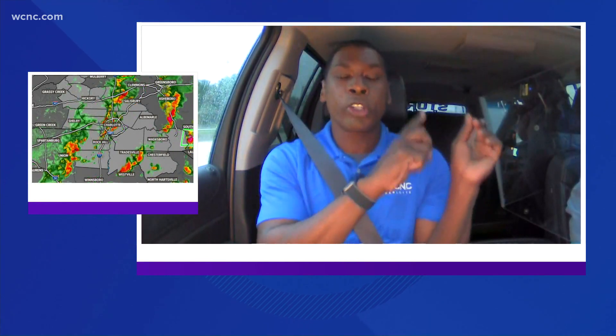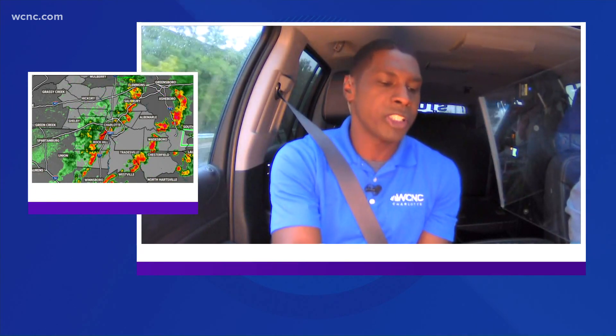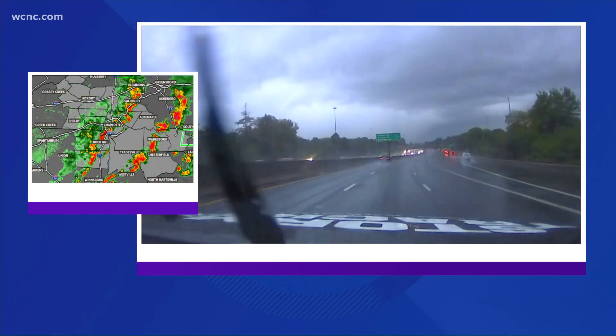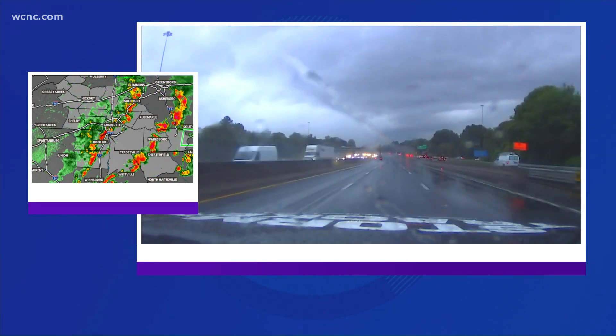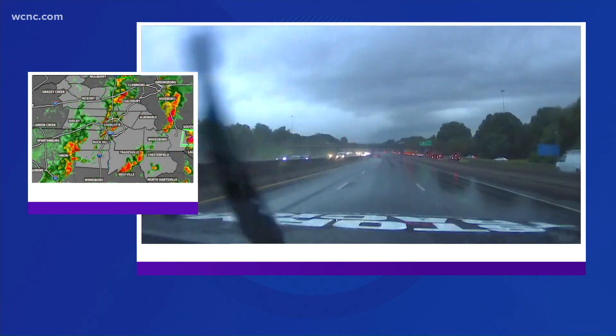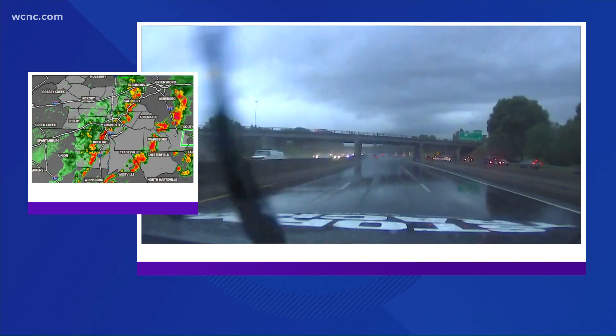Right now, most of the traffic is heading northbound on I-77, moving away from the city. As I switch over to the dash cam here in the Chevy StormTracker, you can see the roads are wet and there are puddles right along the roadways. Not too many cars are around us now, but notice the traffic is moving northbound.